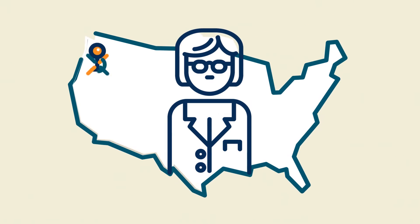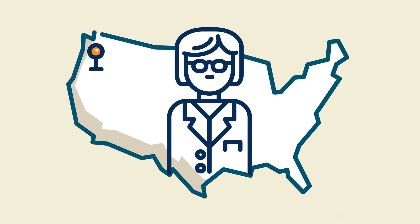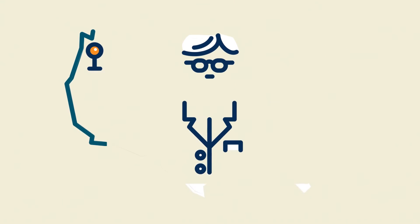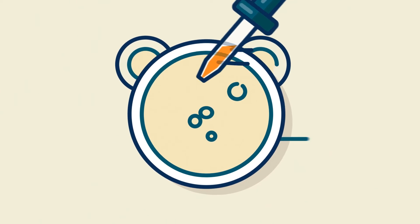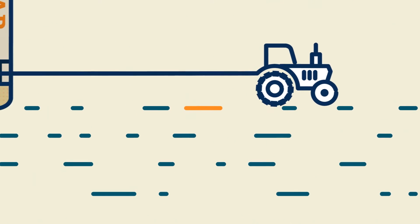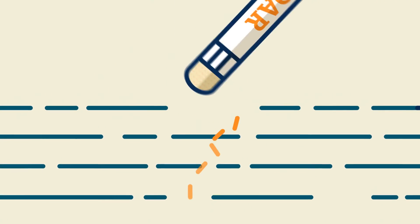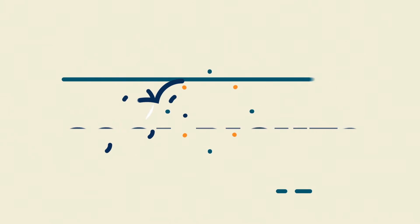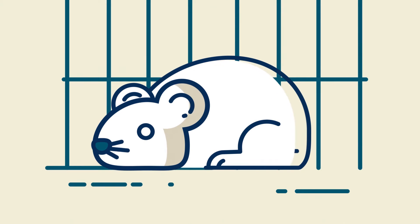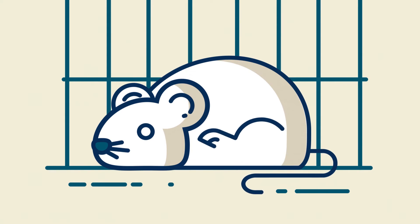The lab of Gail Mandel at Oregon Health and Science University in Portland has already shown that they can introduce specific RNA guides into a petri dish of Rett mouse neurons. These guides escort the ADAR to the typo where it can get to work correcting it. Cool, right?